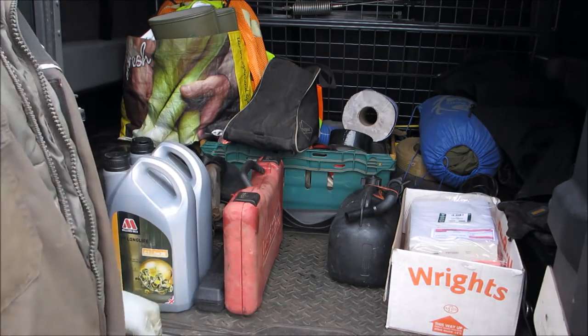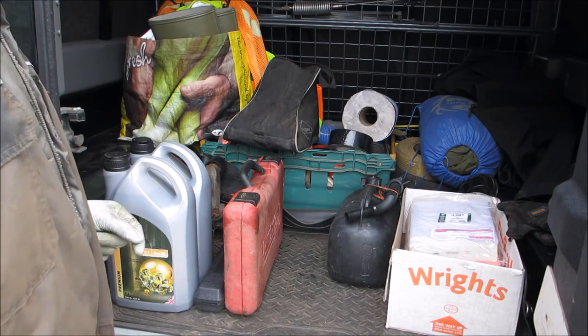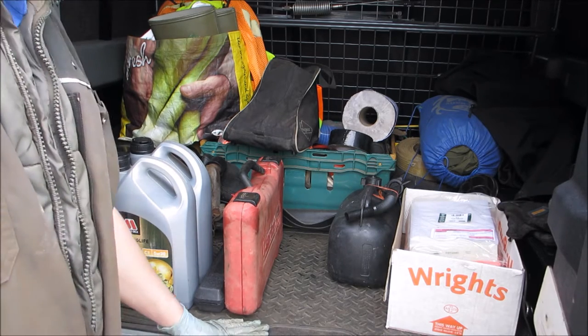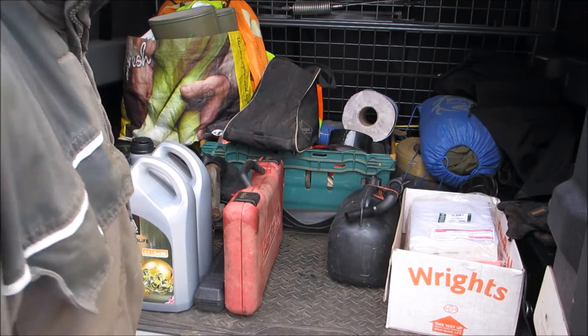A lot more people are going to think about home servicing. Here's my little guide running through the things - how to maintain your 2.2 TDCi engine, use the best filters, and be able to maintain it to the highest standard.